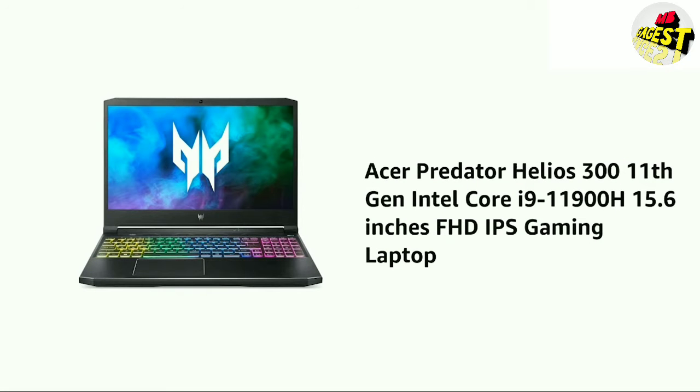Presenting the Acer Predator Helios 311, 11th Generation Intel Core i9-11900H, 15.6-inch Full HD IPS Gaming Laptop.